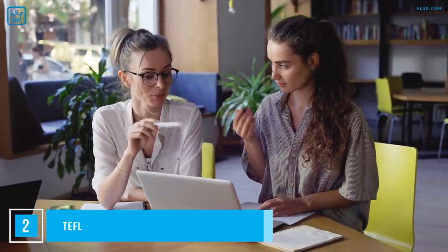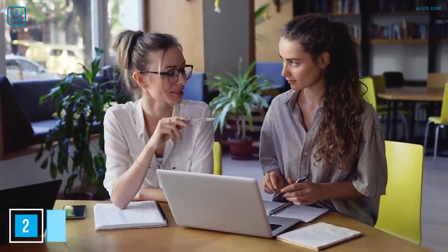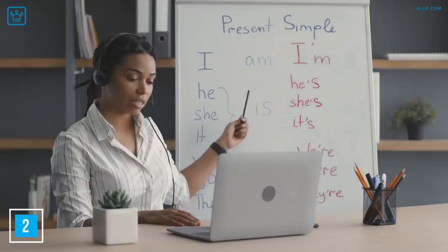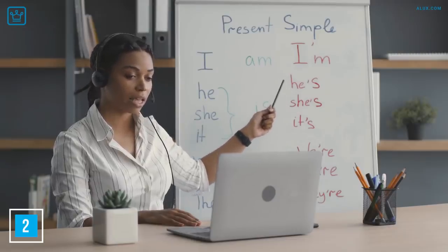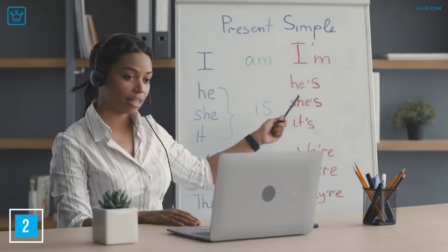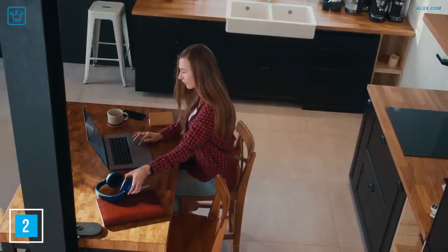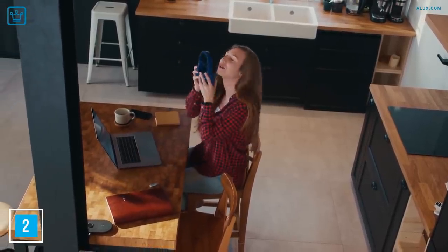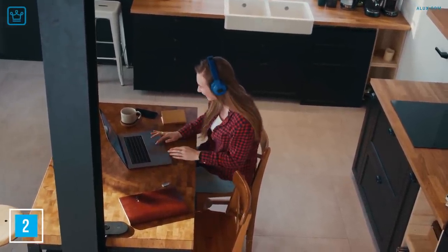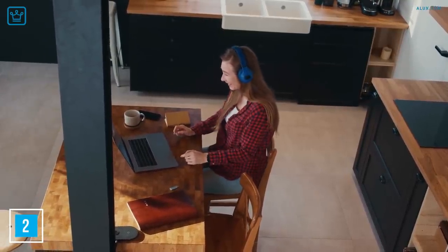Number 2: TEFL. Teaching English as a foreign language is a great way for students to make some money. With many platforms, you don't even need a proper certificate — all you need is to speak English. Some sites allow users to video chat to practice conversation, so you get to meet new people from around the world while earning money at the same time. If you're happy to earn $10 an hour, set your own schedule, and do it from home, we'd totally recommend this.